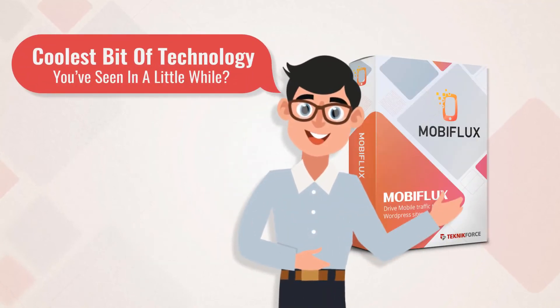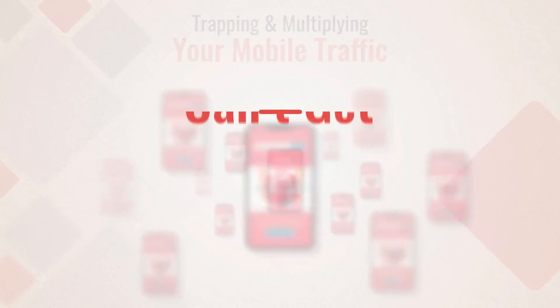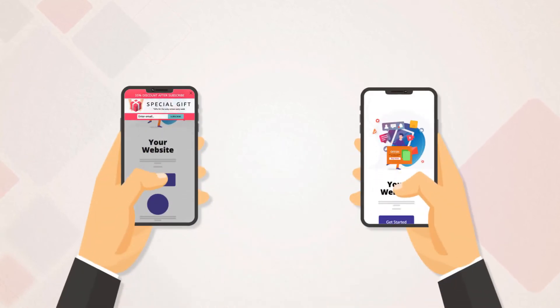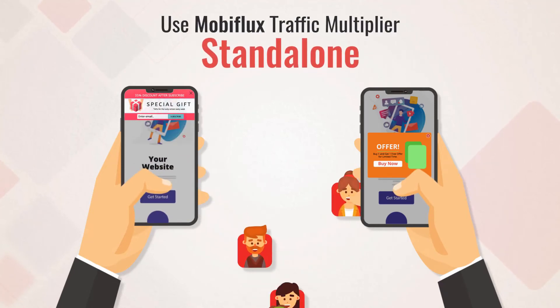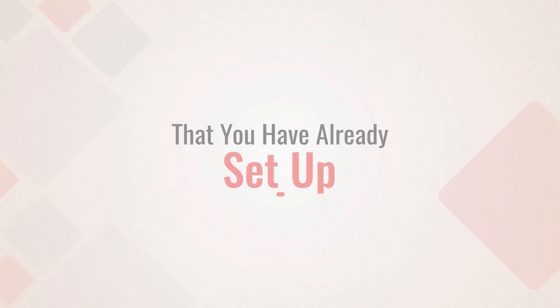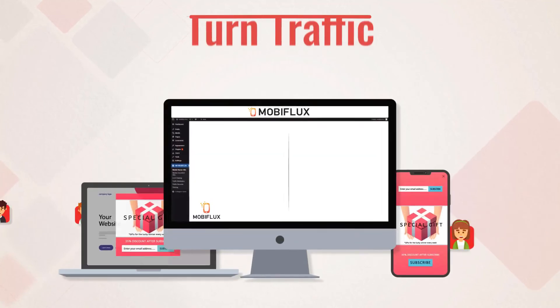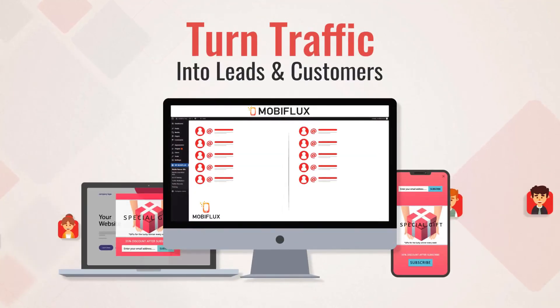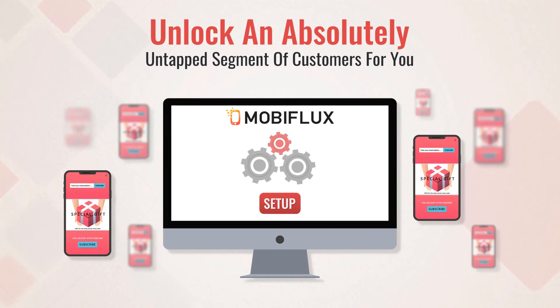Isn't MobiFlux the coolest bit of technology you've seen in a little while? Trapping and multiplying your mobile traffic, again and again. You can also use both these components independently — just drive mobile traffic to your older offers, or use MobiFlux Traffic Multiplier standalone. You have complete control. You can implement MobiFlux on your site without changing a thing. If you really love those old-style CTAs you've already set up, keep them — you don't have to remove them. Only mobile visitors will see MobiFlux CTAs, so whether your traffic is on desktop or mobile, you will always have the best way to turn them into leads and customers.